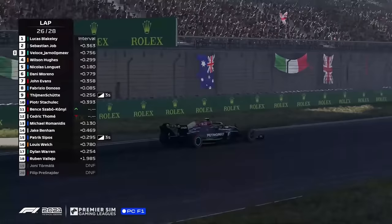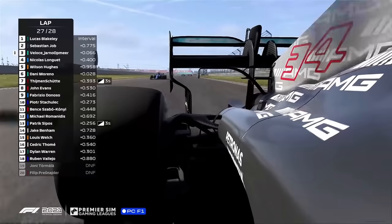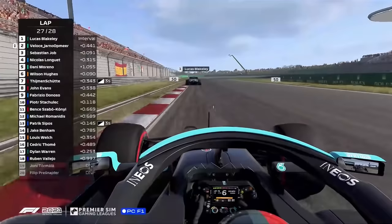Sebastian Joom is trying to close on Lucas Blakely, but Opmier is up into P3. Yano Opmier now right to the rear, going to go for P2 here. What a finale this has been. He goes alongside out of the AlphaTauri, heading down the straight. Nothing separates them. Yano's in P2, folks.